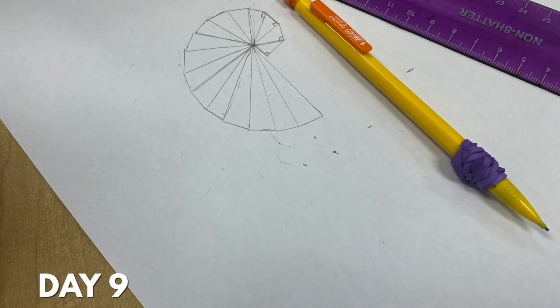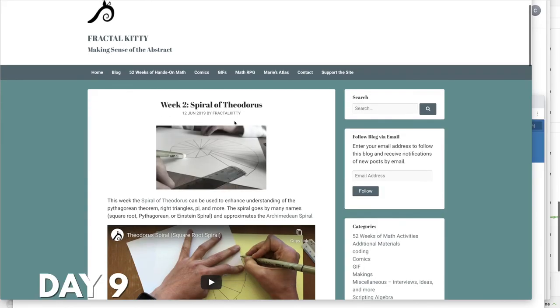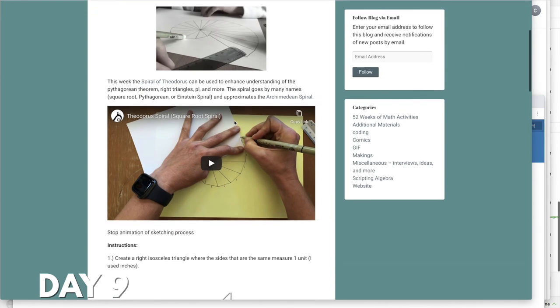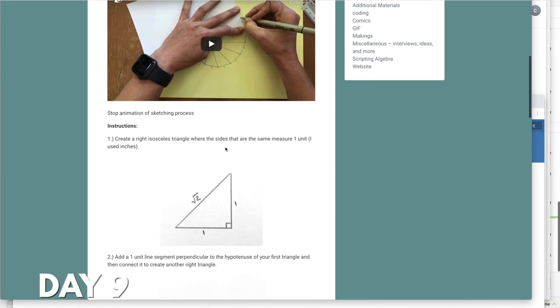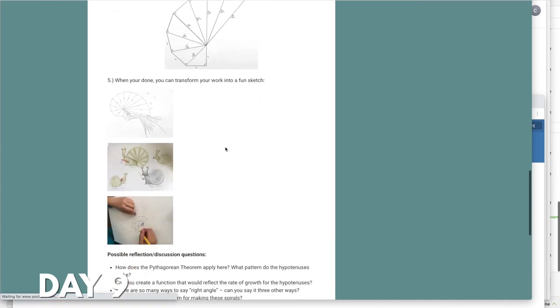We did some linear relations, we did some geometry using Desmos in the laser challenge. Then we jumped back to Pythagorean theorem and did the Pythagorean theorem spirals — the spiral of Theodorus. We did some art, mixing it up at the end of the day by designing different designs to go around the spiral.